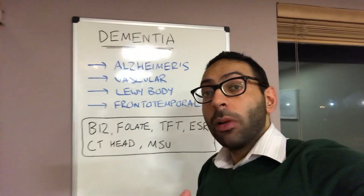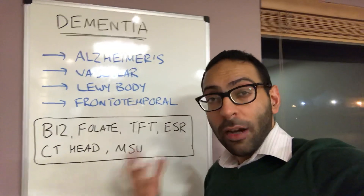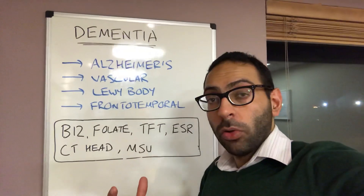In terms of investigations, there can be a lot of reversible causes you've got to rule out. So in terms of blood tests, you've got things like vitamin B12, folate, TFTs, and also ESR. But don't forget things like CT head, and don't forget things like MSU as well for potential reversible causes.